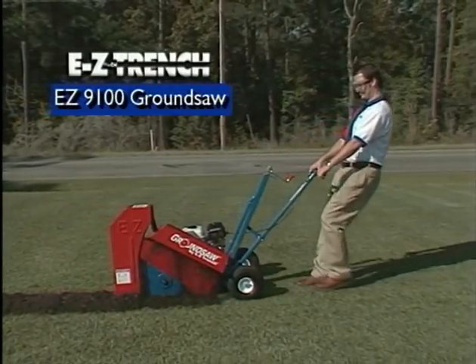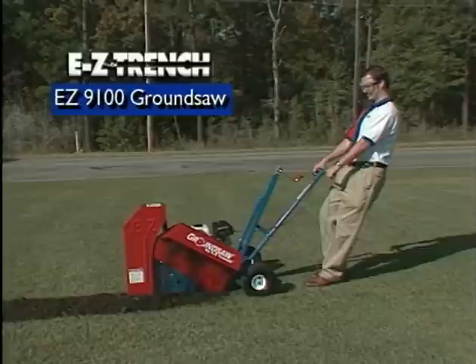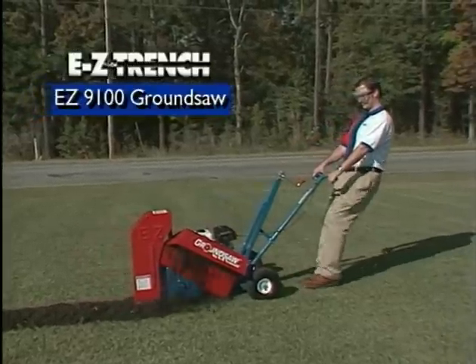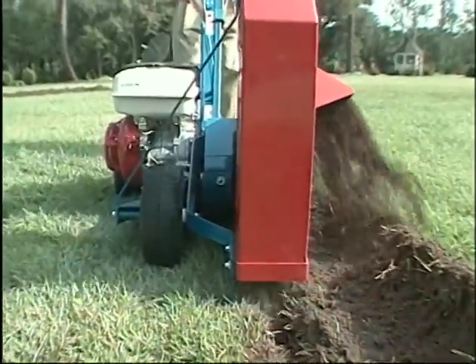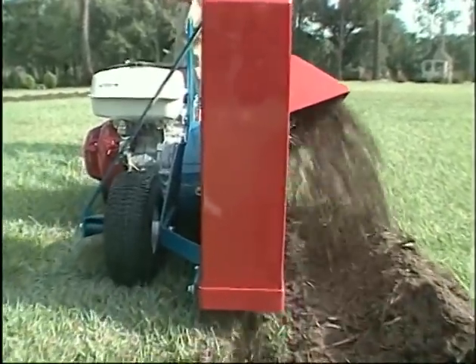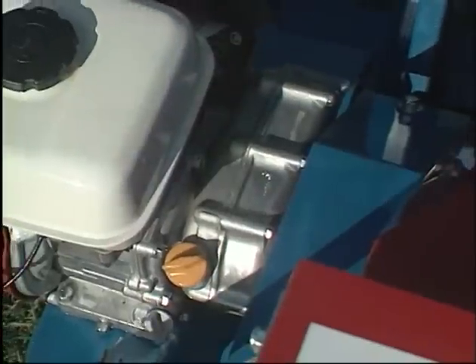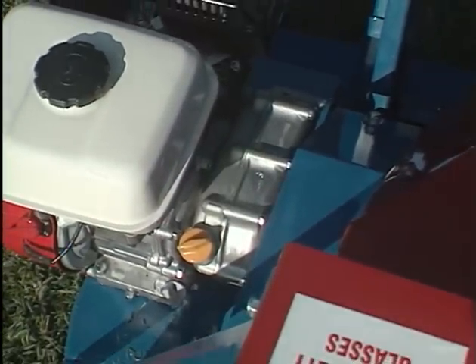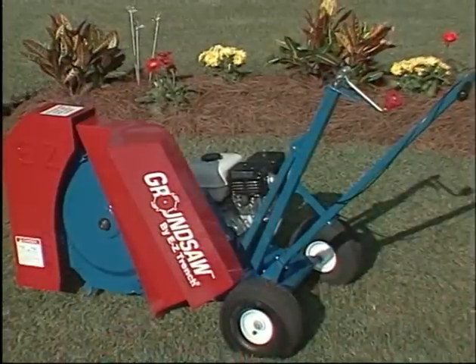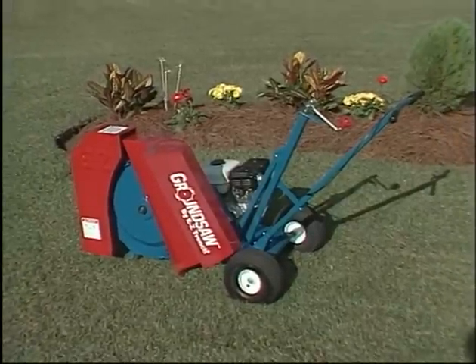For heavy-duty industrial trenching at depths up to 13 inches, EZ-Trench introduces the new EZ-9100 ground saw — the toughest mini trencher in the market. The EZ-9100 features an all-steel blade with replaceable carbide bits, a new durable wet clutch assembly to absorb sudden impacts, lessen belt wear, and provide safe blade stops. The Honda 6.5 engine with the wet clutch provides plenty of power and reliability.